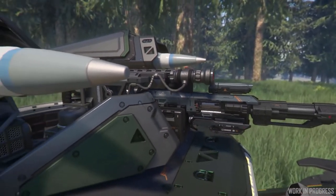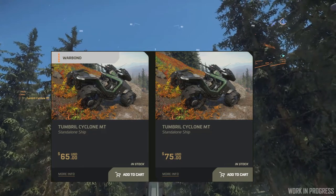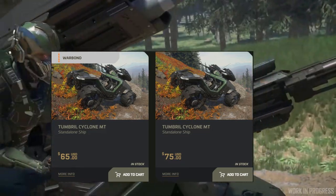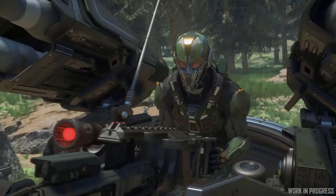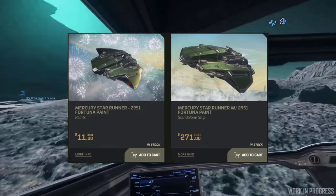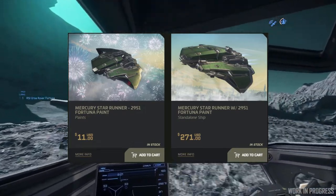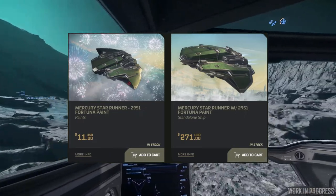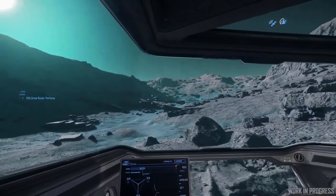Just an FYI: the new Tumbril MT is now available to purchase in-store for $65 warbond and $75 store credit. You can also pick up a limited edition MSR for 271 store credit, or the 2951 Fortuna paint for $11. Bundles with the MT are also available — links are in the description below.